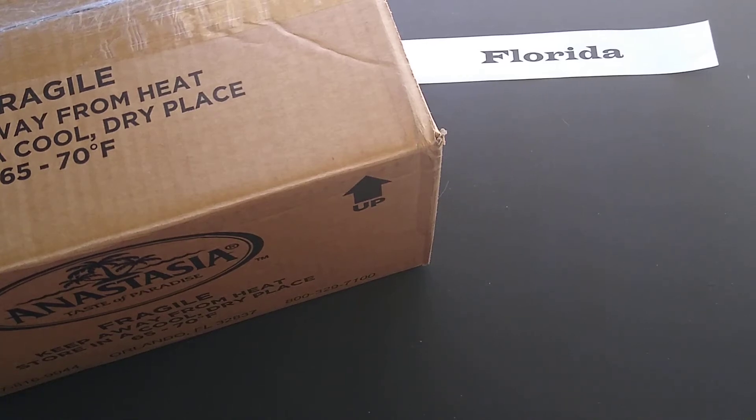Hi everyone, today's unboxing video is a state spotlight and I am spotlighting the state of Florida. The company I'm spotlighting from Florida is called Anastasia's Confections. Anastasia's Confections makes world-famous coconut patties and a winning coconut cashew crunch. They are located in Orlando, Florida and they basically have confections, candy, and chocolate — this is gonna be a good box to open.